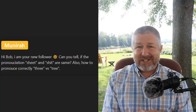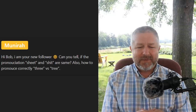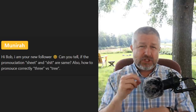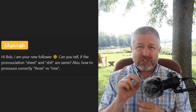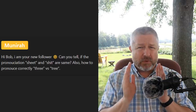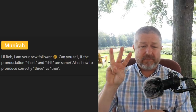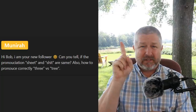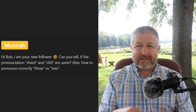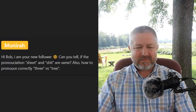Minura asks: 'Are the pronunciations of sheet and shit the same? Also, how to correctly pronounce three and tree?' Sheet — when you go to bed you have a sheet and a blanket: 'sheet' with a long E sound. The second word is considered somewhat of a bad word but it's much shorter sounding: 'shit.' To pronounce three versus tree — 'there are three trees over there' or 'I sat in tree number three.' Those are good examples of the difference.